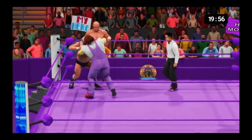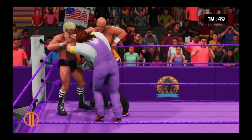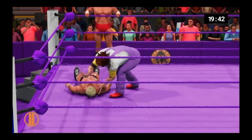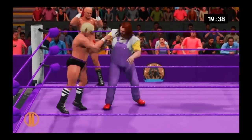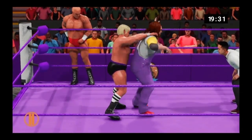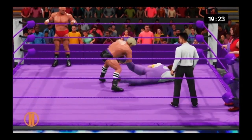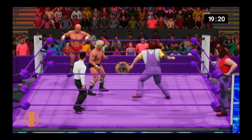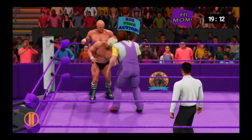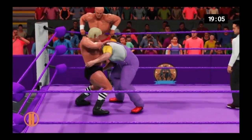Big-time tag team match underway here. Most of the truly great tag teams in sports entertainment created a double-team finishing maneuver — the spike piledriver from Anderson and Blanchard, the Heart Attack from the Hart Foundation, the Rocker Dropper from the Rockers, or the Doomsday Device from the Road Warriors.